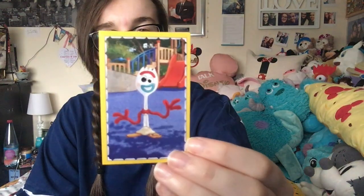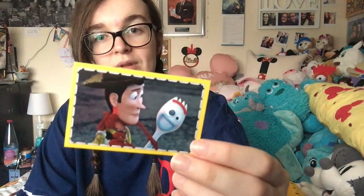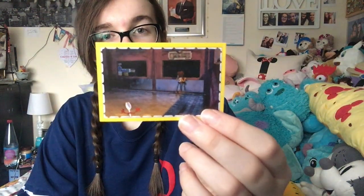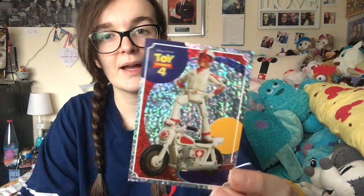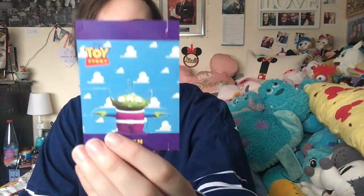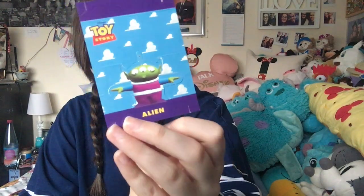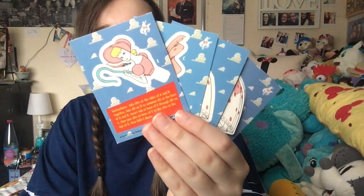They also sent me some open stickers: a Forky, a Woody, Woody looking at Bonnie, Woody holding Forky again, Forky chasing after Woody, and a shiny Duke Caboom — they really knew how much I loved Duke Caboom! Then I've got a little alien that you can cut out of the cardboard and stand up, and a little make-your-own Bo Peep, which is really cool as well. And then the main feature of this Toy Story candy box is of course the candy.